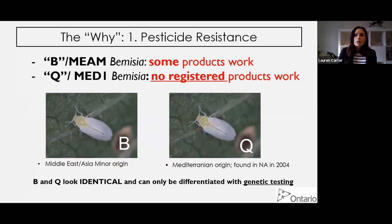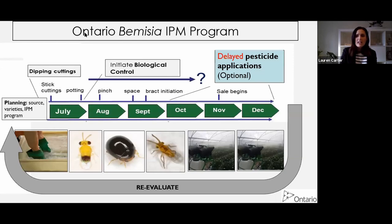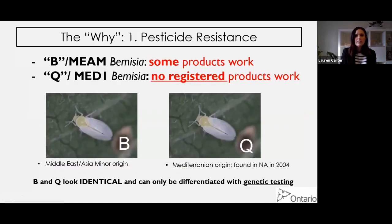The reason we delay pesticides is because of resistance. The Bemisia B-type - some products work; the Q-type or MED-1 - we currently have no registered products we can safely say work in Canada. These look identical and can only be differentiated with genetic testing. But as I mentioned, it's a bit of an academic exercise since both can become resistant to things fairly easily.